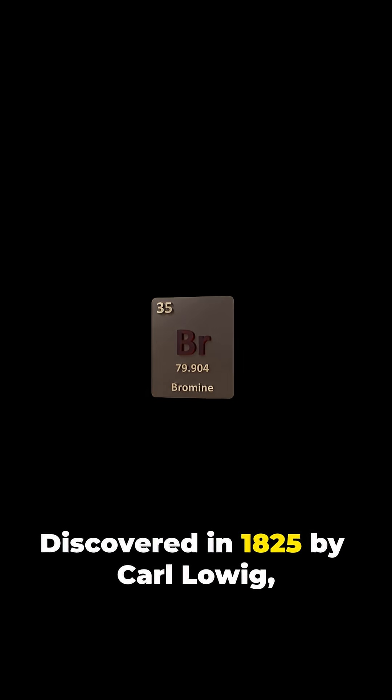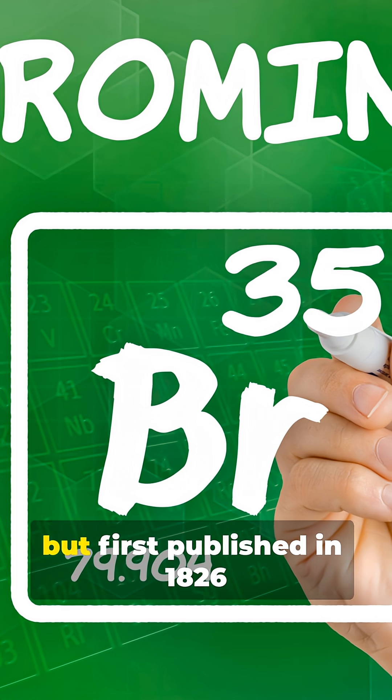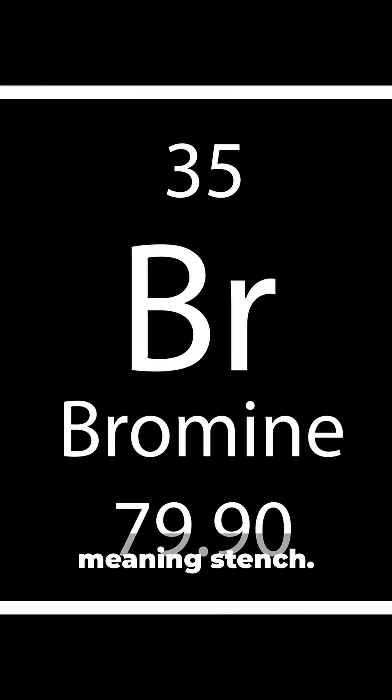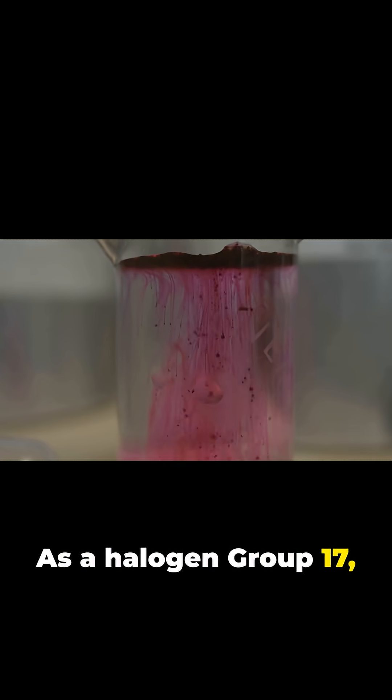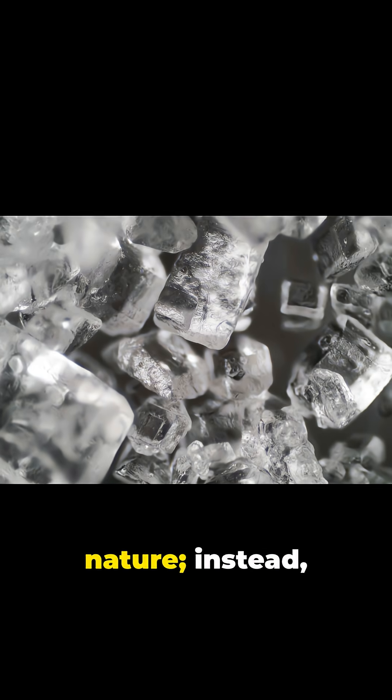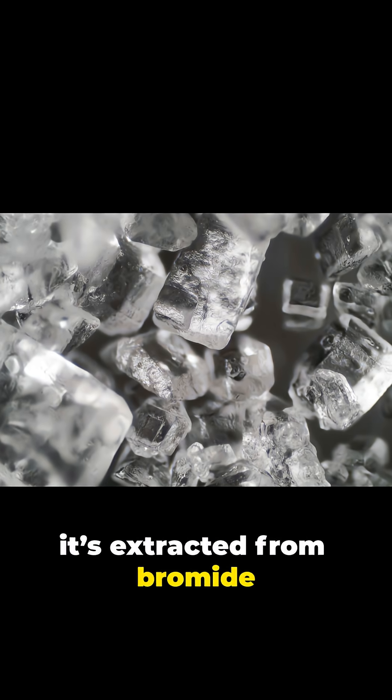Discovered in 1825 by Karl Loeg but first published in 1826 by another scientist, bromine is named from the Greek word meaning 'stench.' As a halogen in group 17, it reacts readily and rarely exists free in nature — instead it's extracted from bromide salts.